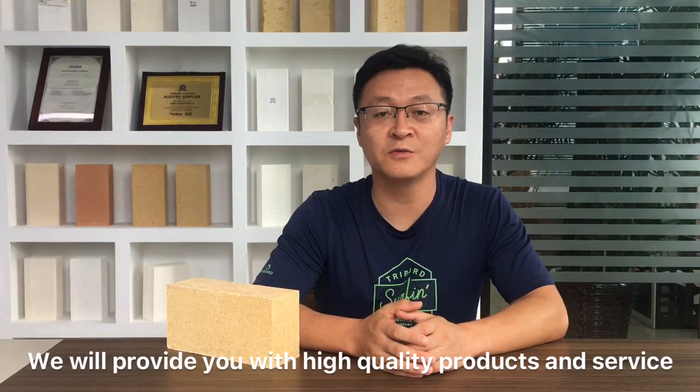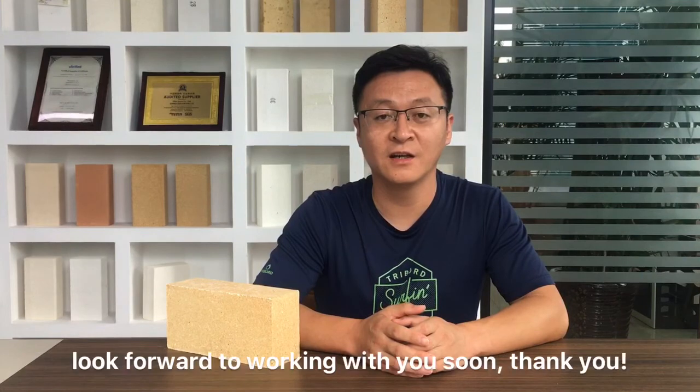We will provide you with high quality products and service. Look forward to working with you soon. Thank you.